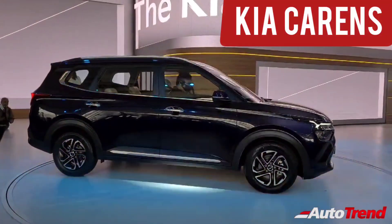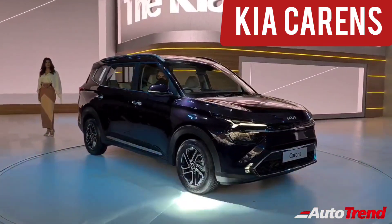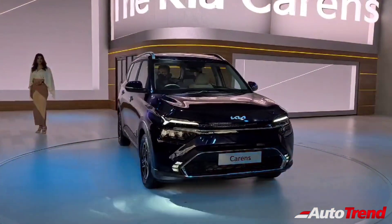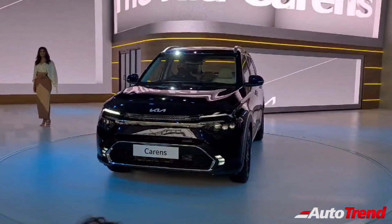Hello everyone, welcome back to AutoTrent TV, this is Sri Prajesh. Kia Motors India have finally revealed their new MPV, the Currence. Kia Motors is claiming that the Currence is a family recreation vehicle offering all the latest technology, maximum comfort for all three rows, highest quality materials, while also being one among the safest cars in the Indian market.